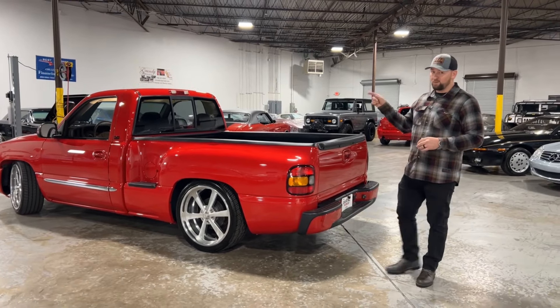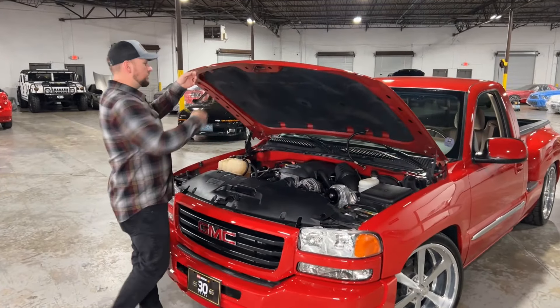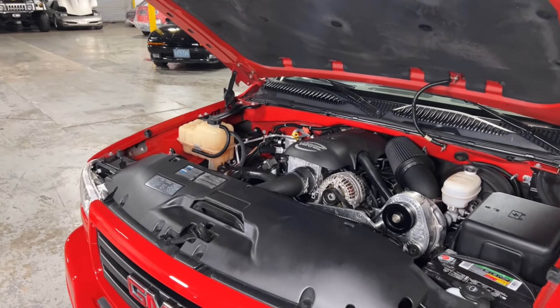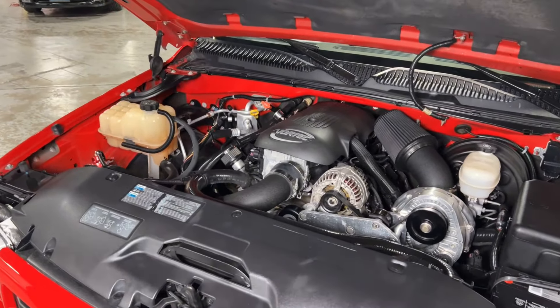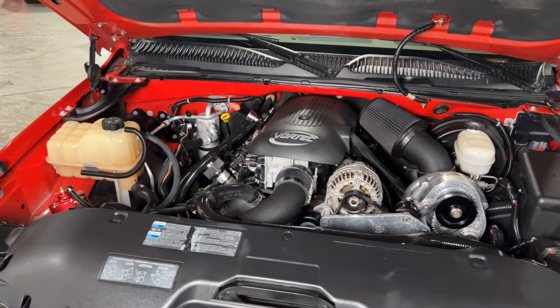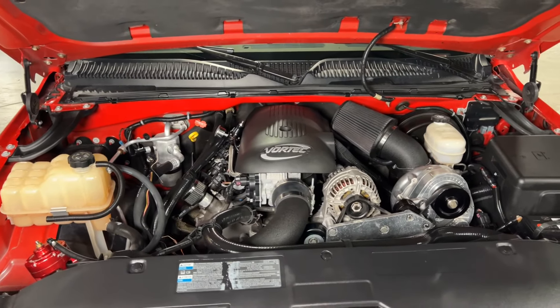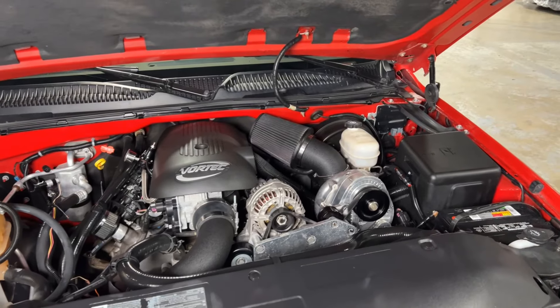Let's work our way back up front to show you what's underneath the hood. Check out that LM7 underneath the hood. A lot of you might be wondering — what's an LM7? That's going to be an aluminum block 5.3-liter LS platform type motor. The truck motors weren't called LS motors; they had different names like LQ4, LQ9, LM7. So this is the LM7 version of that LS platform.